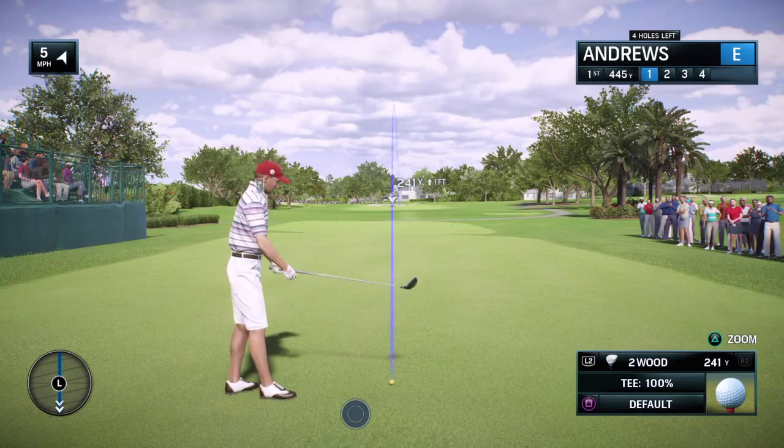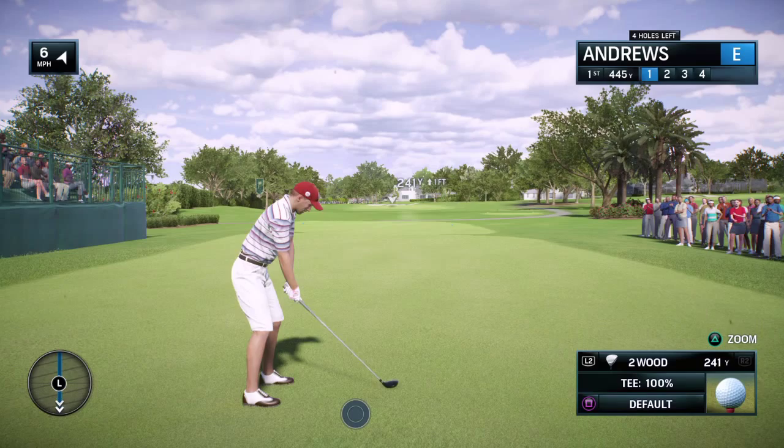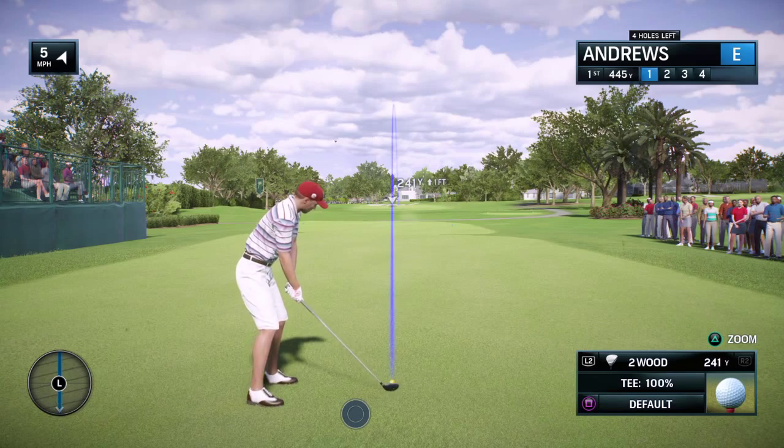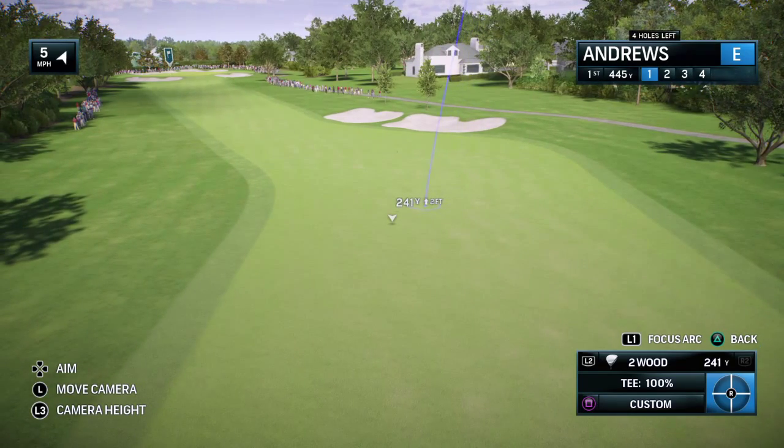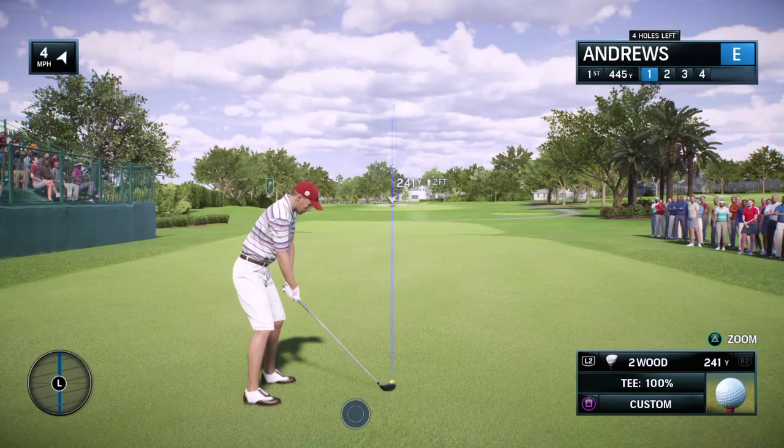We're ready to go, off to the first hole. Getting ready to get the tournament started. Frank, first tee jitters. Oh, everybody gets them. That's the beauty of it — if you don't, you shouldn't be playing this game. Just try and think nice and slow.